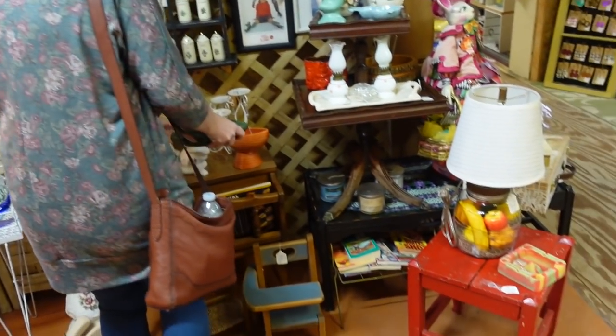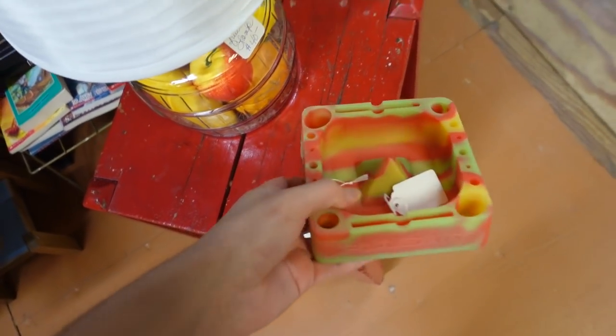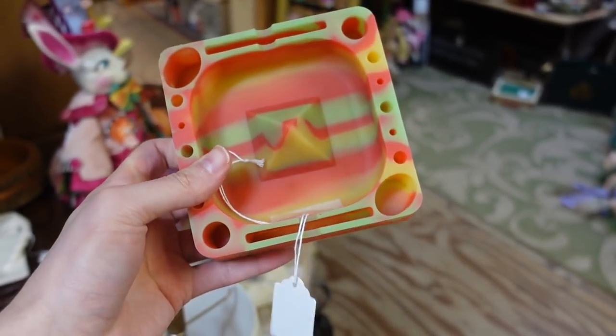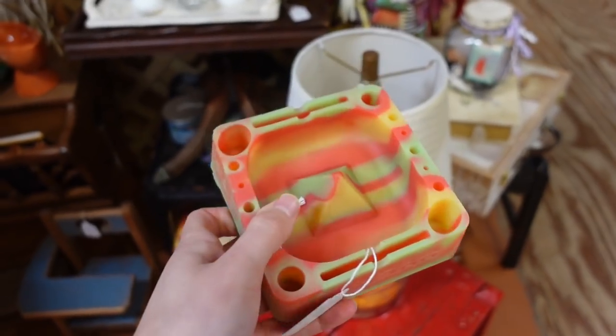Beautiful. Is that resin? Is that a pyramid? No, it's rubber. What do you do with it? It's rubber. Is it like a mold or something?